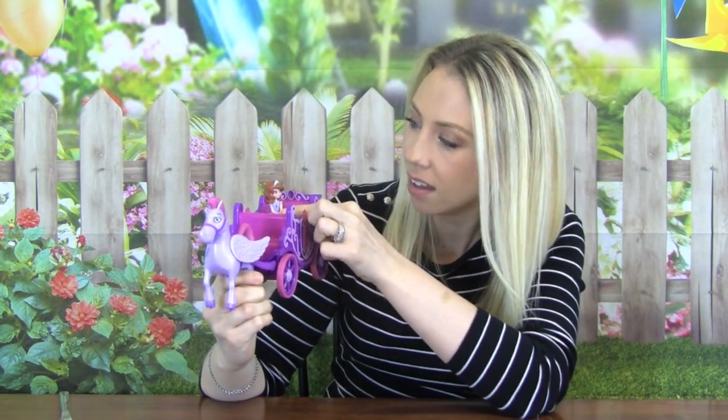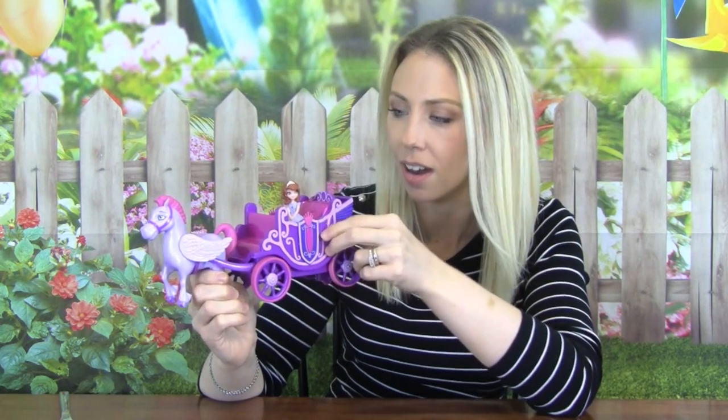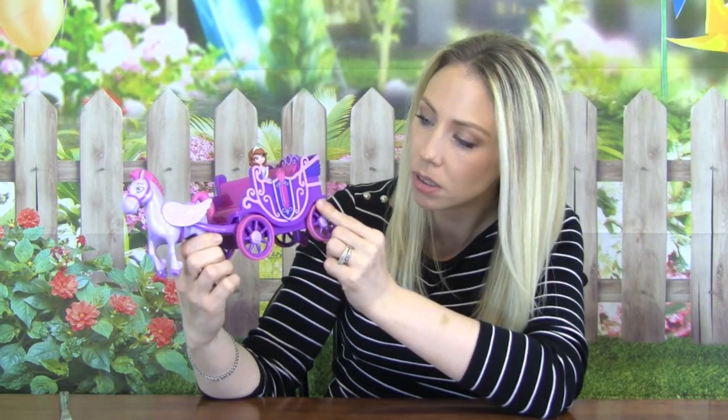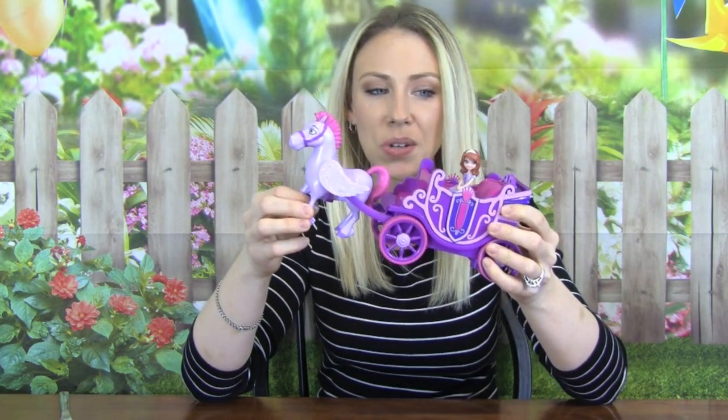Here is Sophia — she has her beautiful purple gown on and she has her little tiara, and her carriage is so pretty too. It is purple with light purple wheels, and then there is Minimus and he is super cool too. It's really really cute.